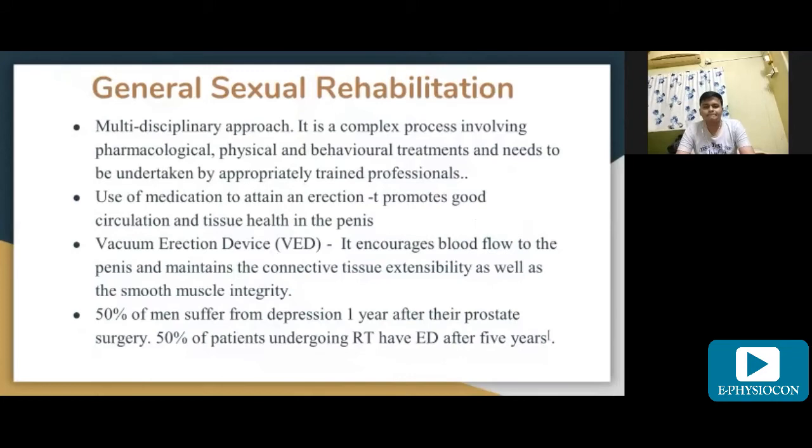For general sexual rehabilitation, it is a multidisciplinary approach involving a complex process of pharmacological, physical, and behavioral treatment, undertaken by appropriately trained professionals. Use of medication to attain an erection promotes good circulation and tissue health in the penis. A vacuum erection device can also be used, as it encourages blood flow to the penis and maintains connective tissue extensibility as well as smooth muscle integrity.